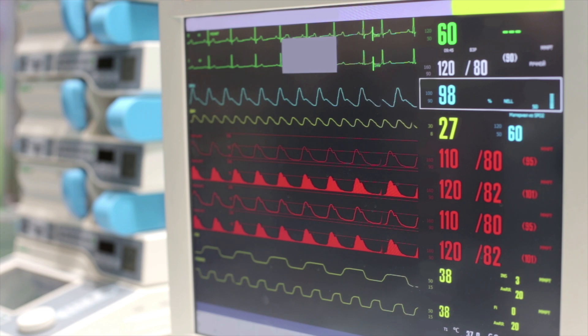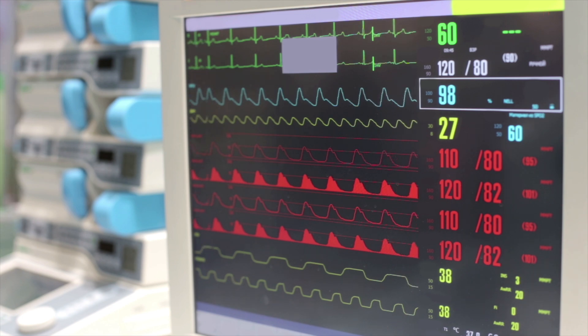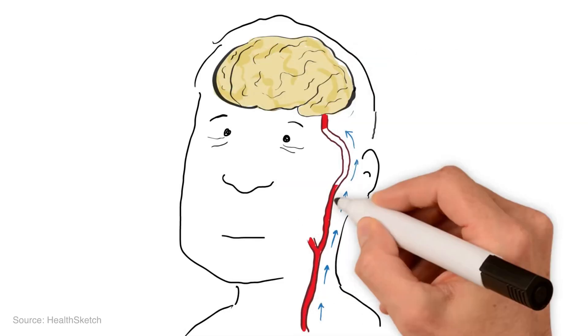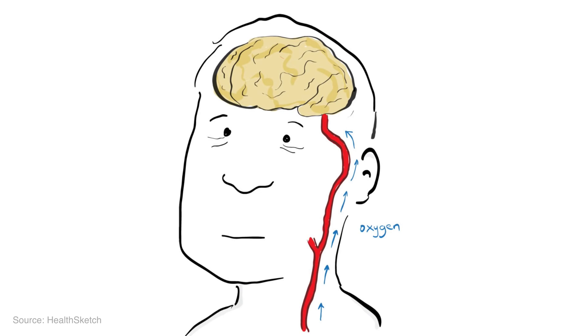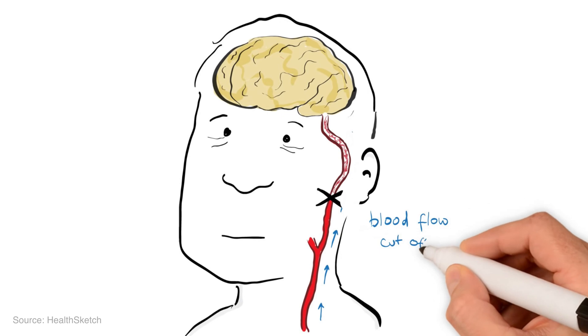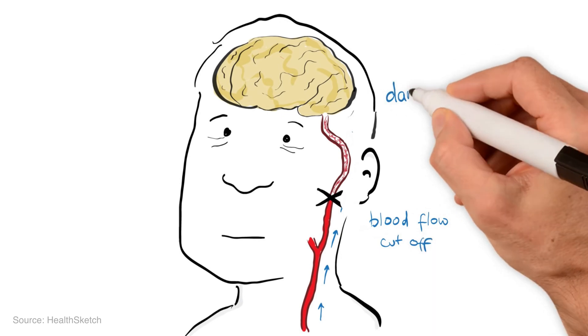Atrial fibrillation is the name given to the condition which causes a frequent or constant irregular heartbeat, also known as an arrhythmia. Now in the hospital, it's quite common to find patients with this on routine examination and usually they'll present for other reasons. The problem is having AF actually increases your risk of strokes, but many people don't even know that they have it. For example, in the US, 700,000 people have undiagnosed AF.